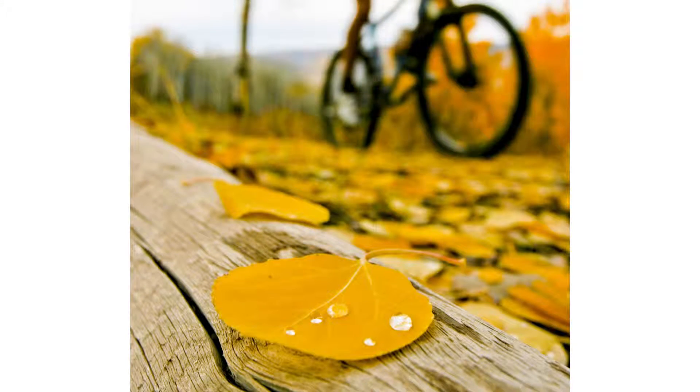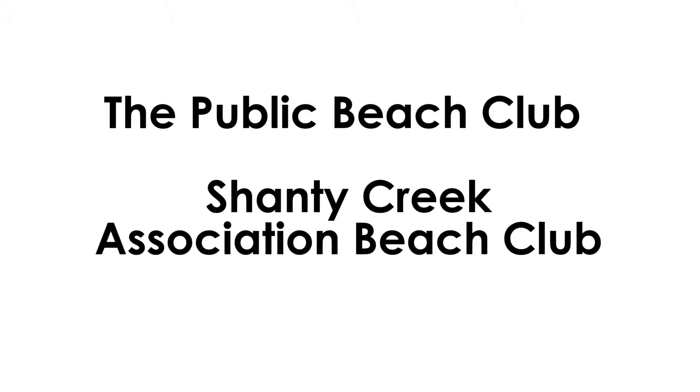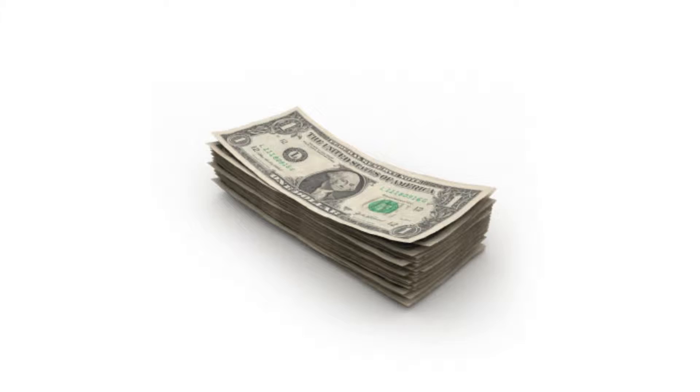Some attractions and amenities are seasonal. Pool keys will be in the unit for indoor and outdoor pools. If the key is lost, there is a $75 replacement charge. Guests need to leave the pool key on the kitchen counter upon departure. Guests must have the key with them to enter the public beach club, otherwise they will not be given access. Guests will only have access to the public beach club, not Shanty Creek Association Beach Club, which is private and not open to global guests.